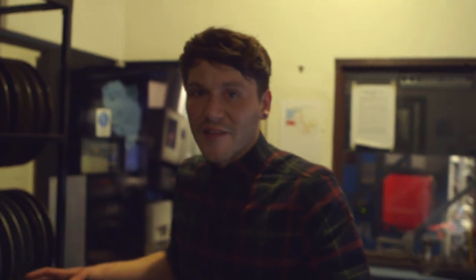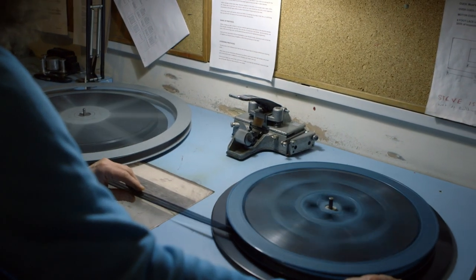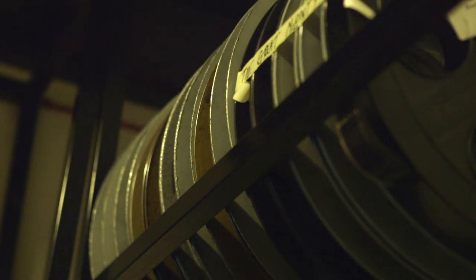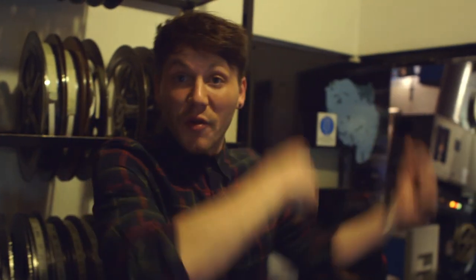Now, I'm a little bit of a film geek, so I find this room rather exciting. Come and check this out. These are actual rolls of film, like proper old school rolls of film. And the area that they get played from is through here — let's go have a look.